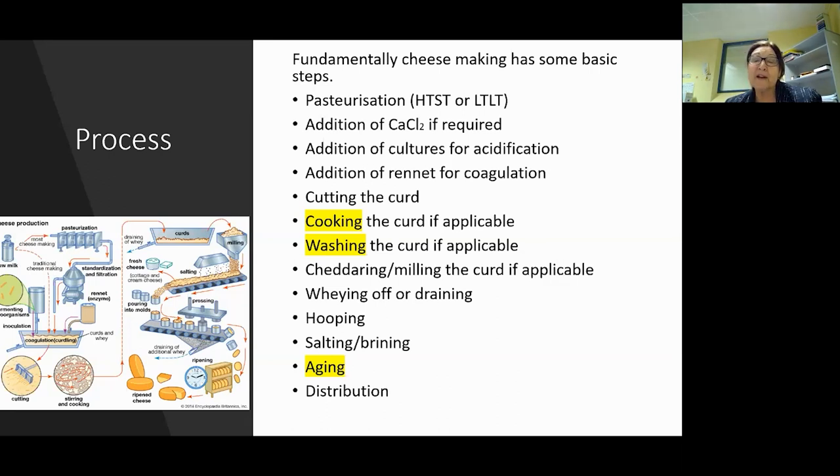Cheddaring is very specific to making Stilton or Cheddar - the cheddaring or milling process. Weighing off or draining - have you got the right tables, how long are you going to drain, where are you going to drain? Hooping - is it hand hooping or gravity feeding into your hoops? Salting and brining and then aging, which is another science on its own. Most people make five different cheeses and try to squeeze them all into one condition - it doesn't quite work. And then distribution - follow the cold chain so your product reaches your distributor in its best condition.